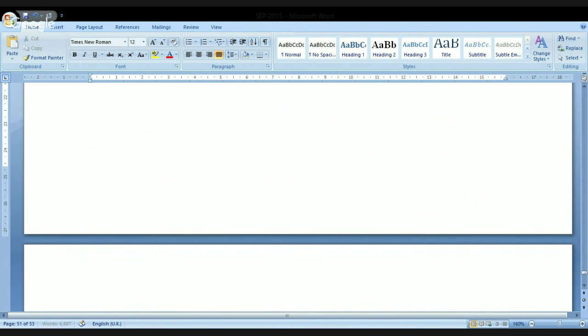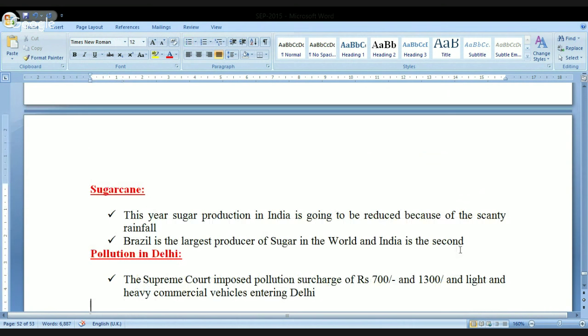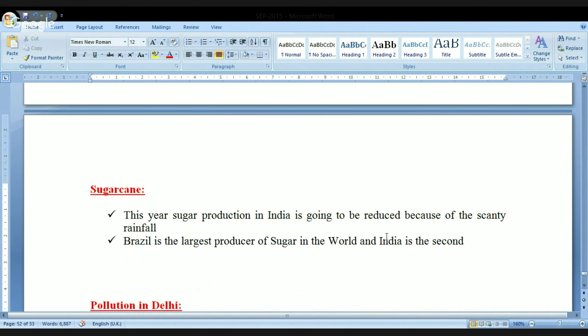We have some information with respect to sugarcane. This year, sugar production in India is going to be reduced because of scanty rainfall. One of the important crops in India is sugarcane, which requires a regular supply of irrigation. In 2015, rainfall has been scanty, and that's the reason sugar production is also going to be reduced. As a general knowledge point: Brazil is the largest producer of sugar in the world, and India is the second largest producer of sugar in the world.